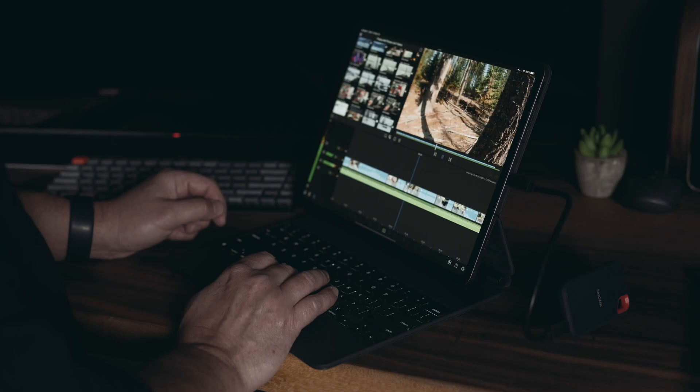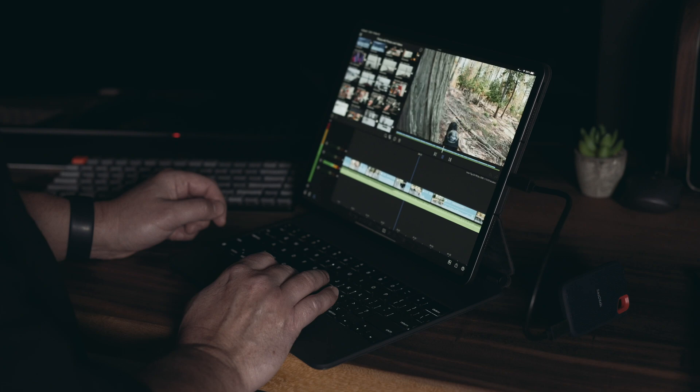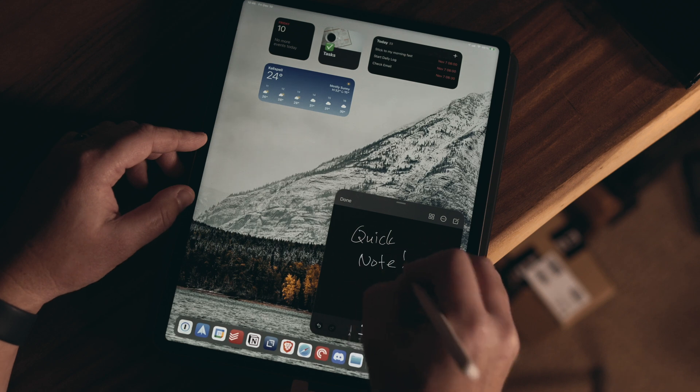The iPad Pro 12.9 inch is a much better option for things like photo editing and some light video editing. When I'm writing or doing light web development, this device is absolutely fantastic. In this video, we're going to talk about things that are better on the iPad Pro because of the larger display, but the majority of these things can also be done on a smaller display like the iPad mini.